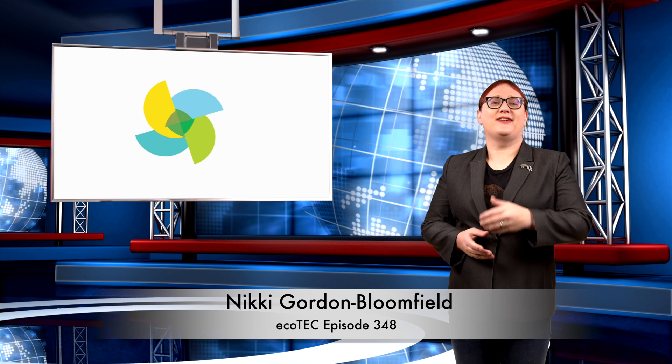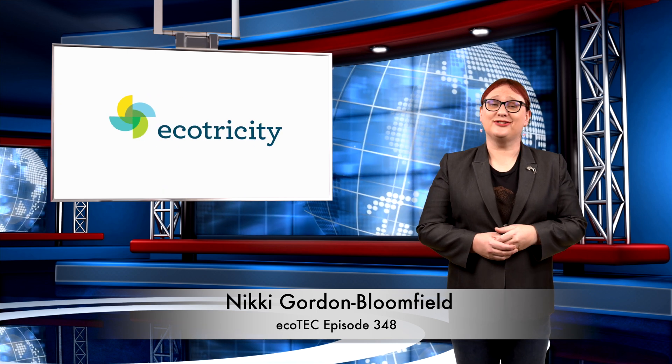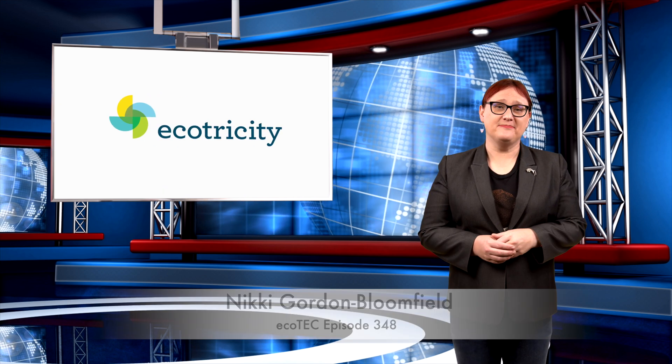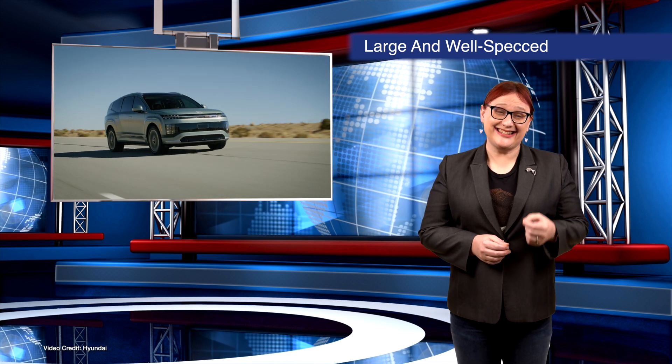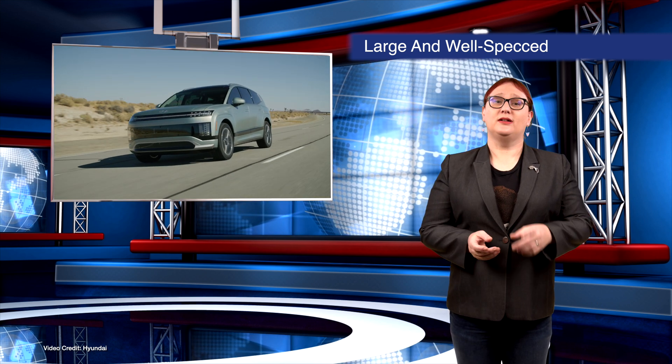Welcome back to another roundup of news from the world of clean cars and green energy. Thanks for joining me. We start today's show at the LA Auto Show in the USA, where Hyundai has just unveiled its latest electric vehicle, the all-new Ioniq 9 three-row SUV, which will go on sale around the world next year.